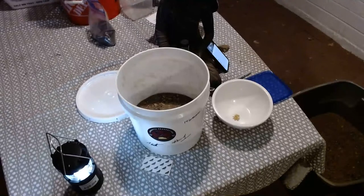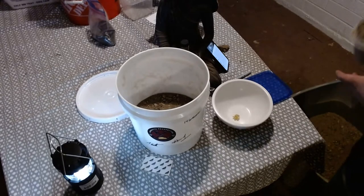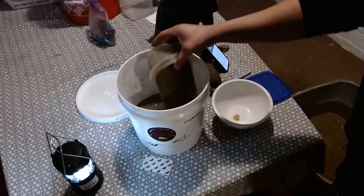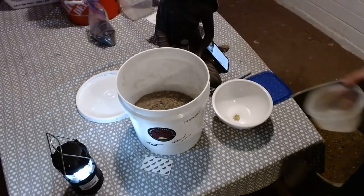If you guys are still around, I'll try to pan out some of this Jimmy's Secret Spot and you guys can see if I get some colors right off the bat. Like I said, I just did one scoop about this size and got some nice color off of it.